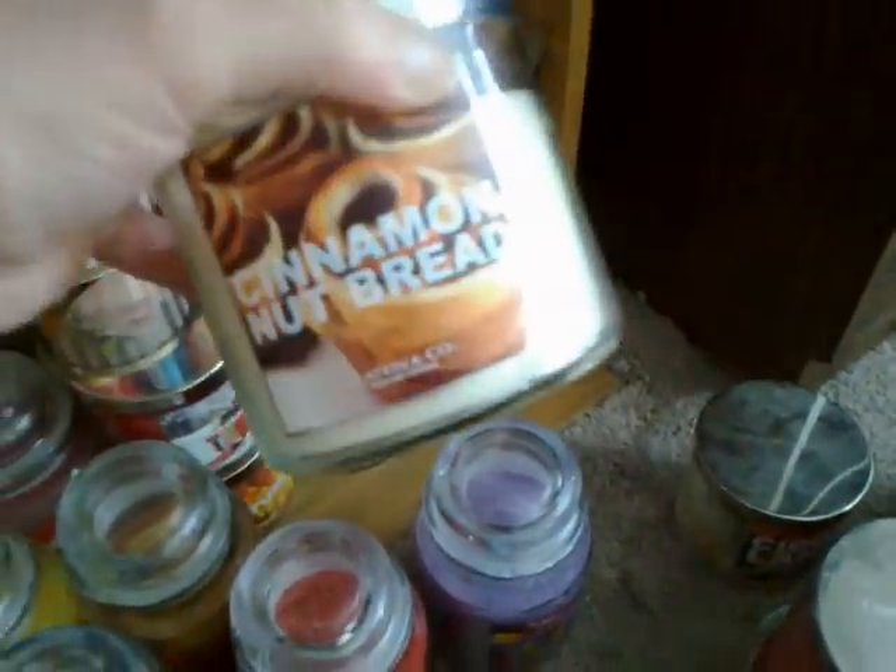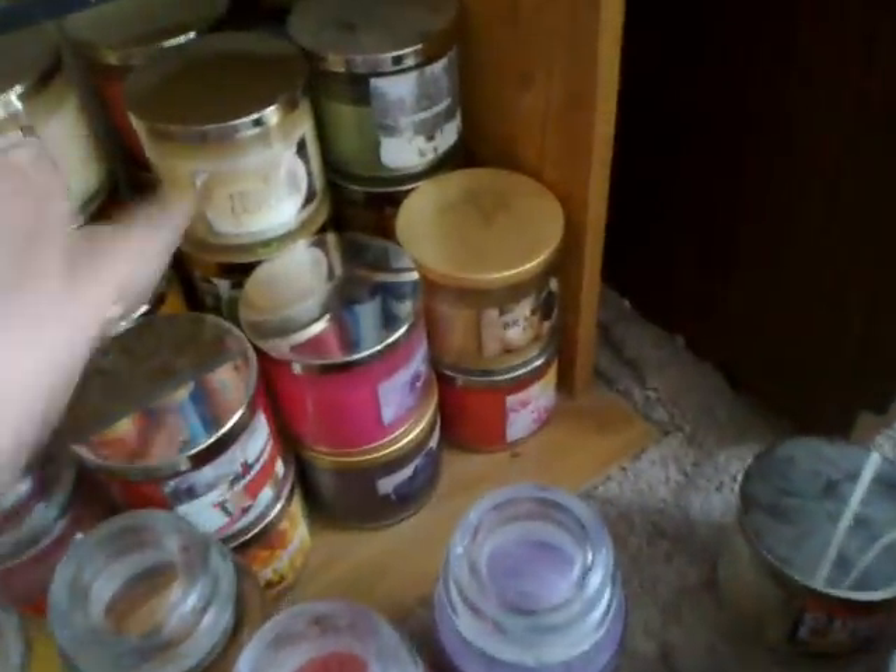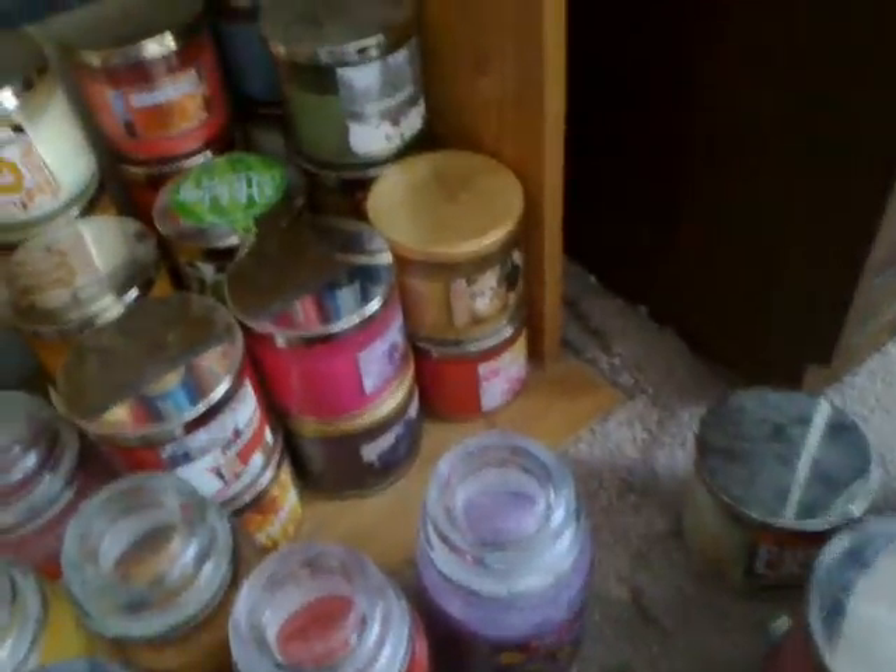Market Peach, Pear, Tis the Season, Cinnamon Nut Bread, Eucalyptus Mint, Sweet Macaroon, Frosted Cupcake, Evergreen, Frosted Cranberry, Passion Flower, and Brandy Pear.